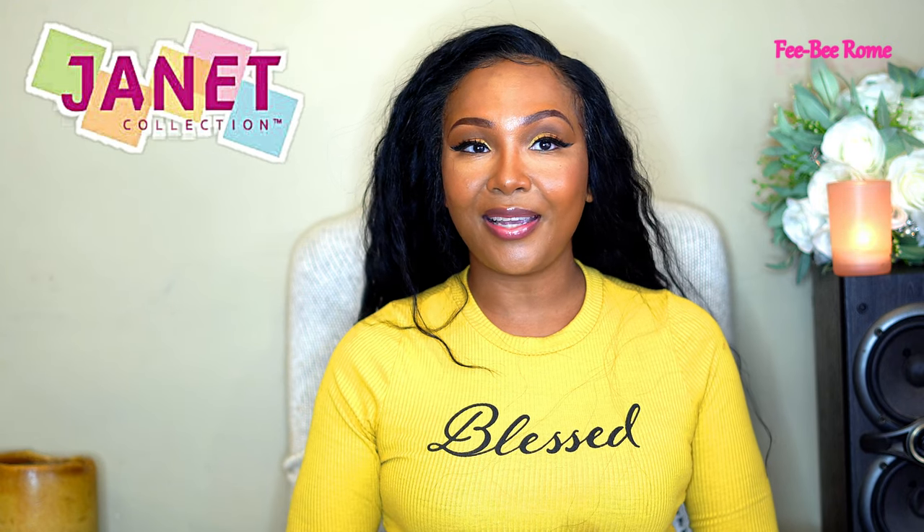Welcome back to my channel! I'm back today with another video, and as y'all can tell by the title and the thumbnail, we have another wig. I have it on my head and I am definitely summertime ready. Before we get too far into the video, I definitely want to give a huge shout out to Janet Collection for sending me this wig to do a review on — thank you very much, this is one of my favorite brands.